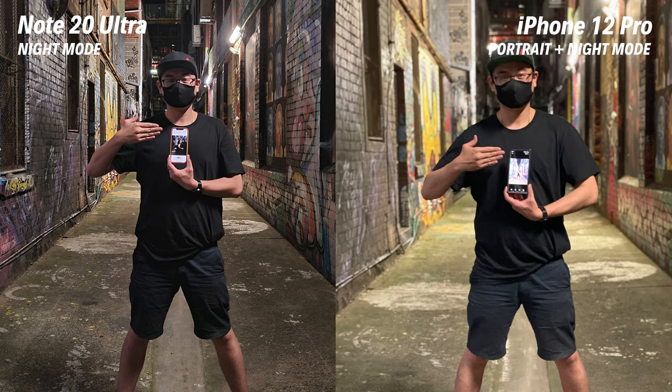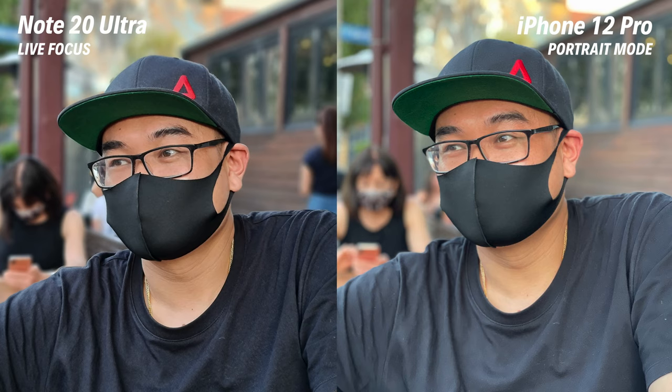The new iPhone 12 Pro can now shoot portrait mode with night mode turned on, which is a terrific feature. Overall I still prefer the photos from the Samsung Note 20 Ultra — which one do you prefer? Let us know in the comments below.